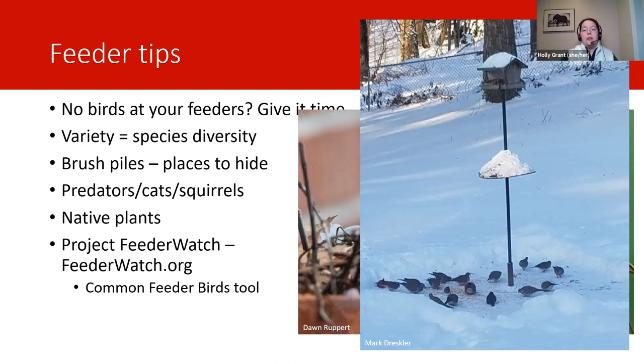FeederWatch runs from November 1st through the end of April, and you can sign up anytime. Even just submitting one count is valuable — it can take as little as 10 to 15 minutes, two days a week. The website is feederwatch.org — you can go there for more information and there's a join or renew button to sign up. One of the great things about FeederWatch is that there are tons of free resources. One of the best is called the Common Feeder Birds tool.